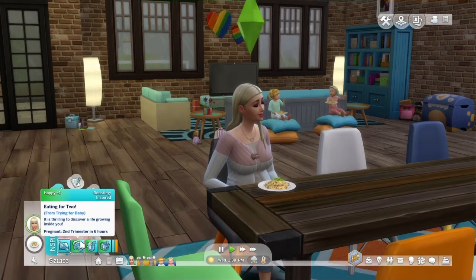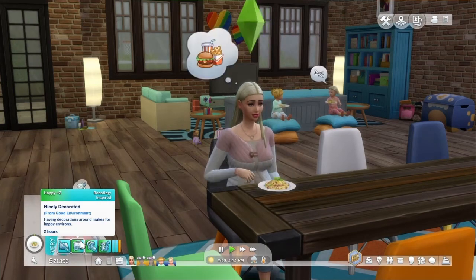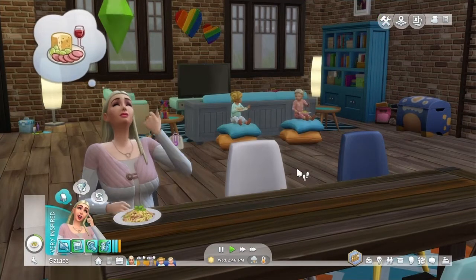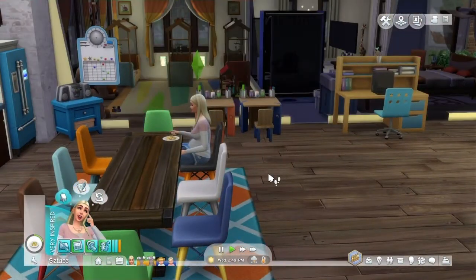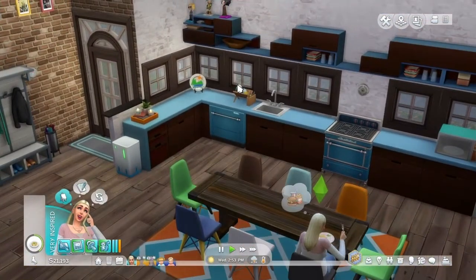Currently, mom is still in her first trimester, so she won't be going into her second trimester for another six hours. She is pregnant with Dylan, Karen's baby. While we were off camera, I decided to do a few updates to the house since we have a ton of money from all the roses mom has been growing.